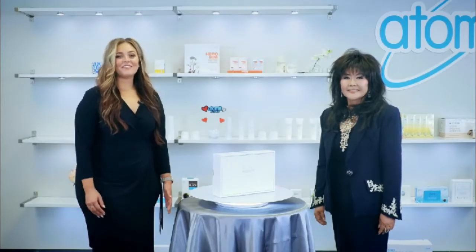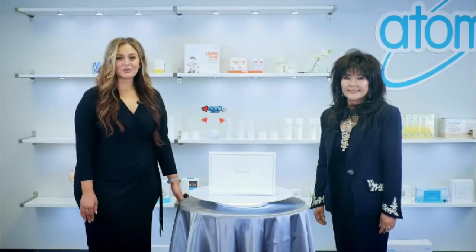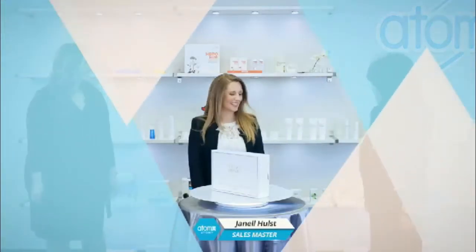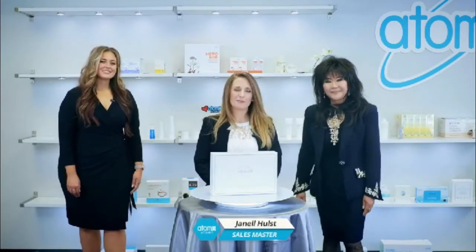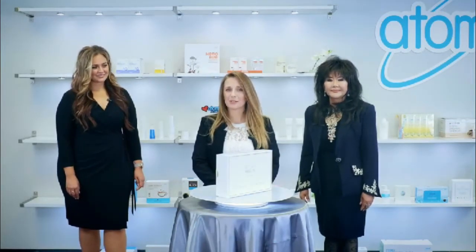For this product, we are going to have a live testimony. Our special guest Janelle is going to join us to share her experience. Welcome, Janelle! We're so thrilled to have you here today to share your testimony about our Absolute Skin Care product. Thank you so much for having me. I am really excited to be here to share with you all how amazing Absolute is.